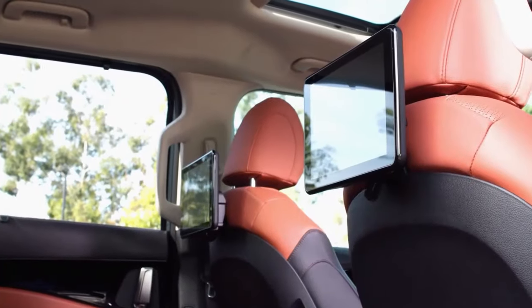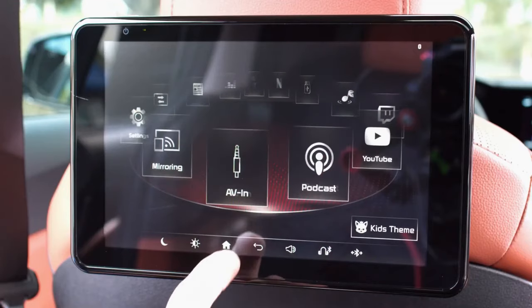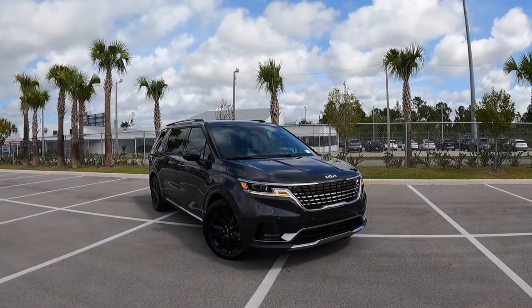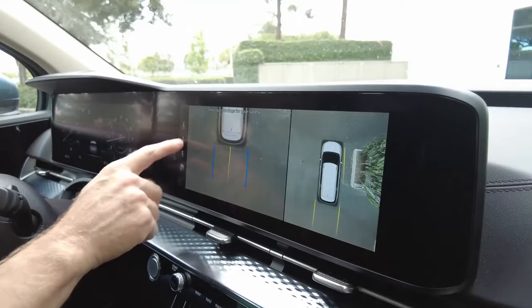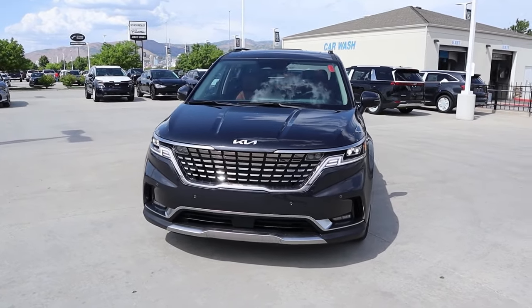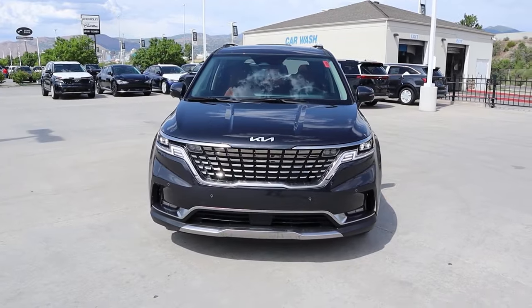Moving up the trim levels, the SX trim and above offer an optional rear-seat entertainment system. However, the premium 12-speaker Bose stereo is exclusive to the top-tier SX Prestige trim. For those concerned about parking, the numerous parking cameras eliminate any uncertainty. Remarkably, many of these tech features come at a more affordable price compared to competitors.